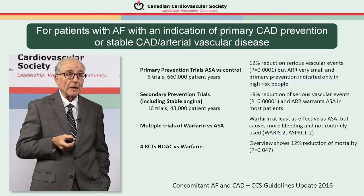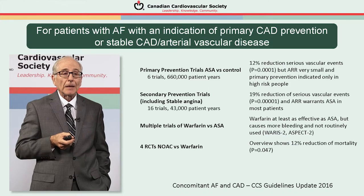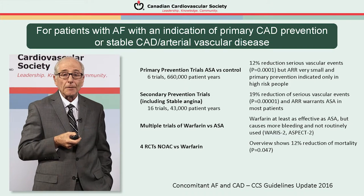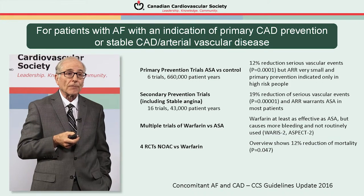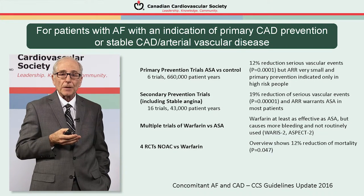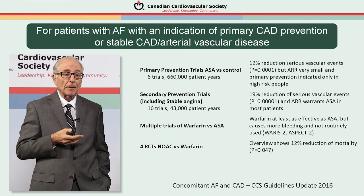The evidence regarding patients with stable coronary artery disease derives from primary prevention trials using aspirin — 660,000 patient-years of follow-up — showing a statistically significant 12% reduction in serious vascular events. For secondary prevention including stable angina, 16 trials and 43,000 years of patient follow-up show a very strongly significant 19% reduction. Multiple trials of warfarin versus aspirin show warfarin is at least as effective as aspirin, but with clearly more bleeding, leading to aspirin being the usual approach.